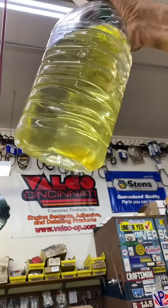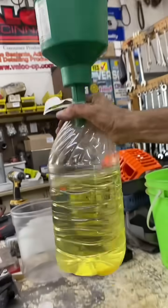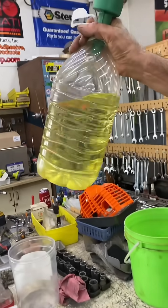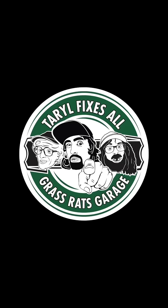I poured it through the funnel again and it grabbed some more of the water. So I guess what you've got to do with this funnel is pour it through multiple times until you get all the water out. I guess it doesn't do it all in one shot. Well, there's your dinner — or in this case, there's not your dinner.